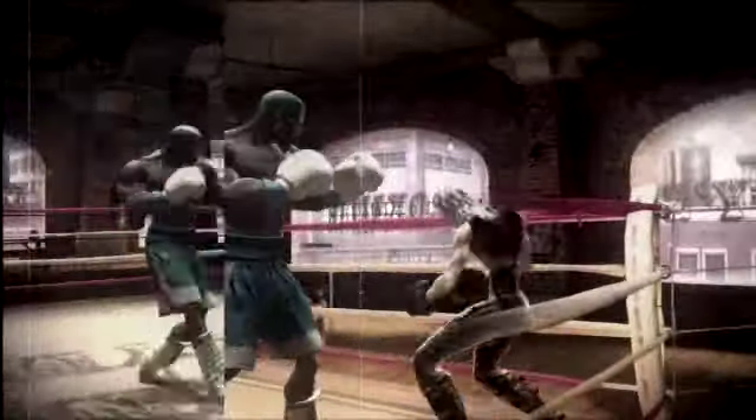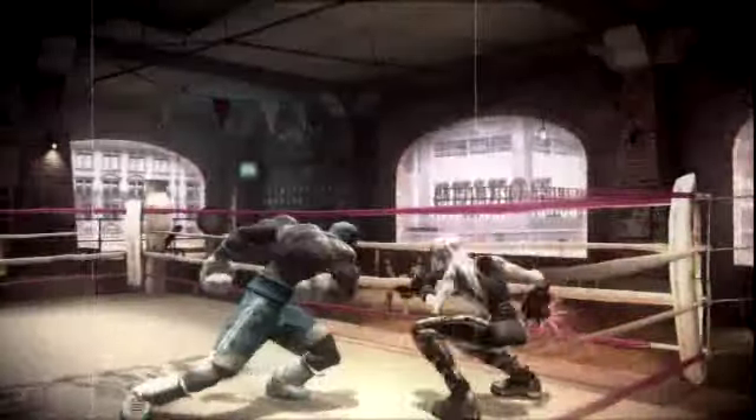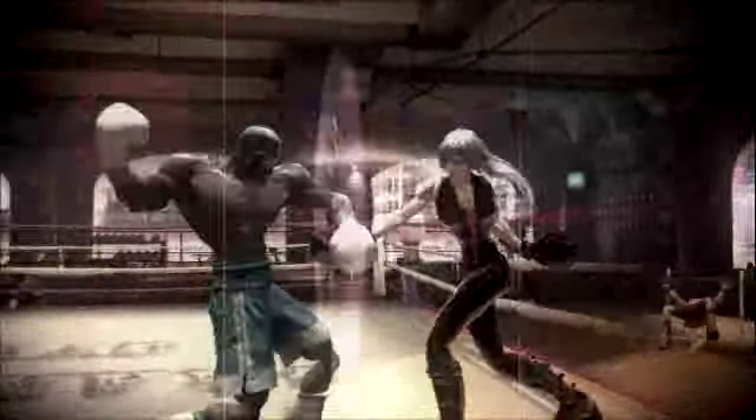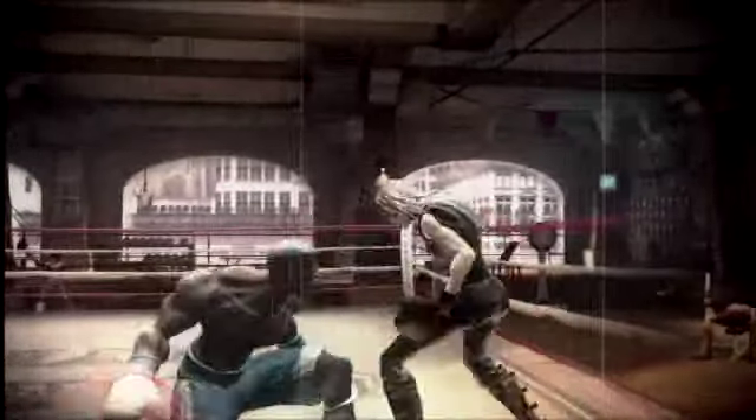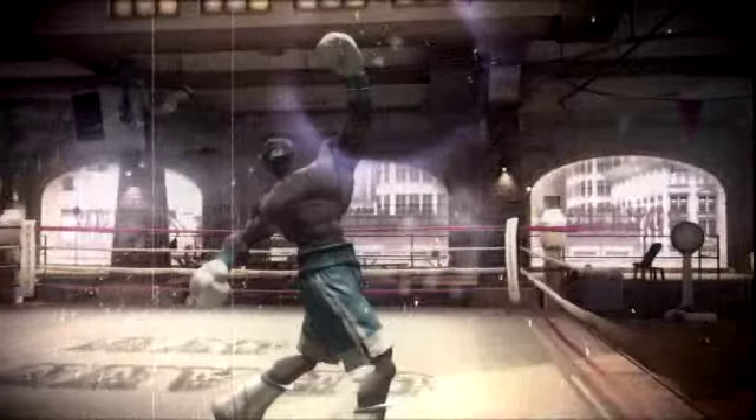Putting this all together can be quite scintillating! Remember kids, button-smashing in FaceBreaker is a sure way to lose friends and find yourself on the long road to financial and emotional ruin! So, get cracking, Skippy!